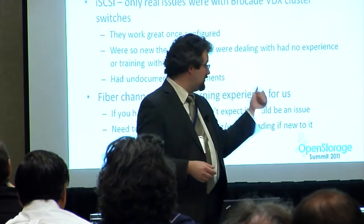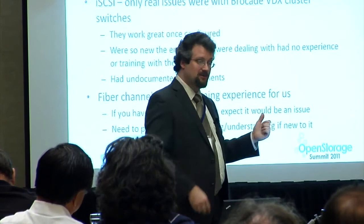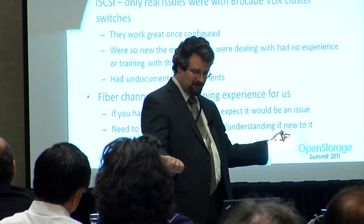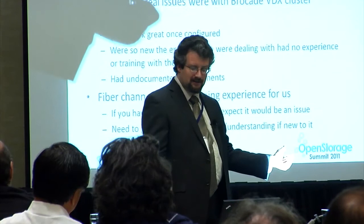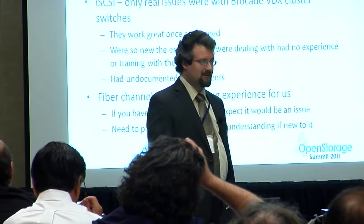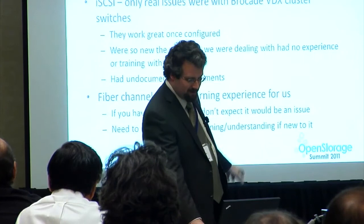For iSCSI, the only real issues we had were with the Brocade VDX cluster. It was brand new — our sales engineers were asking if they could come see it. They work great once they're configured, but they had some undocumented requirements at the time. We had passive TwinAx cables with SFP ends for connecting — a lot cheaper than fiber — and it just wouldn't bring the interfaces up. Turns out this is the first switch they've done this on, and you have to use Brocade-certified active connectors for it to work. That was a surprise, but they helped us get around it and we've got it up and running now.